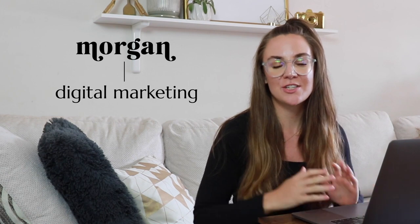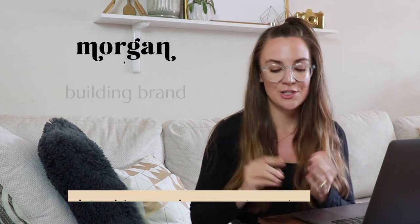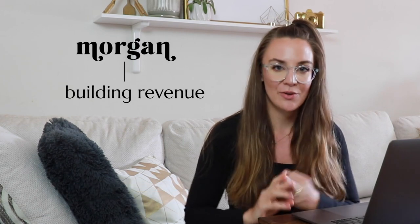Hello, welcome to Grow with Morgan. I am Brandi Morgan, and we talk about everything from digital marketing strategies to SEO to social media to help either you, the business owner, or the social media manager, or digital marketer win through data-driven, improving strategies for building brand and revenue.